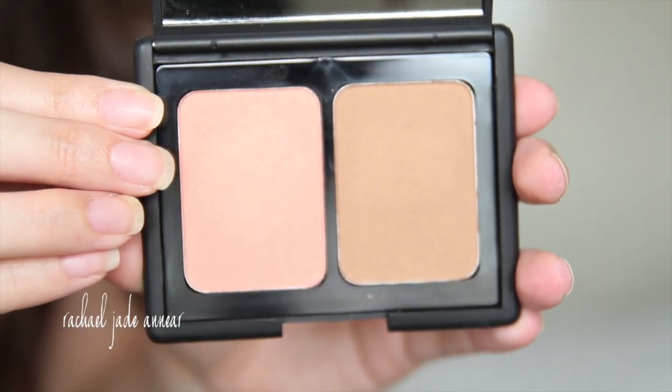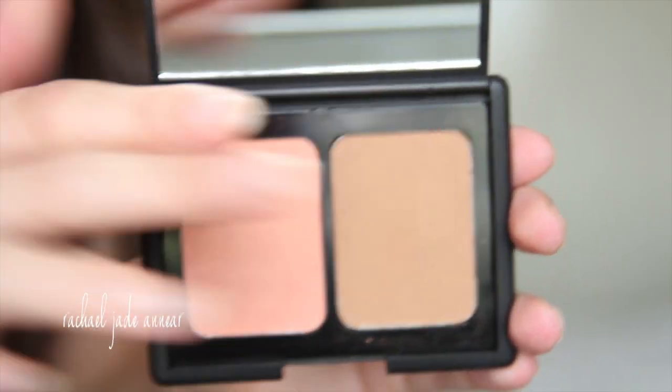The other e.l.f. product I picked up was their Contouring Blush and Bronzing Powder, again from the Studio Line. You get a nice compact with a full-size mirror, a bronzer or contouring shade, and a peachy pink blush. These have been compared to NARS Orgasm and Laguna, though I wouldn't necessarily go that far. They do seem to have a little shimmer in both, and I'd probably use the brown shade more as a bronzer than a contour. I wouldn't call them a dupe, but that doesn't mean they're not a good product in their own right.